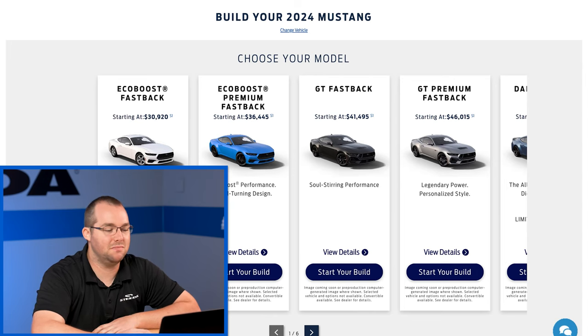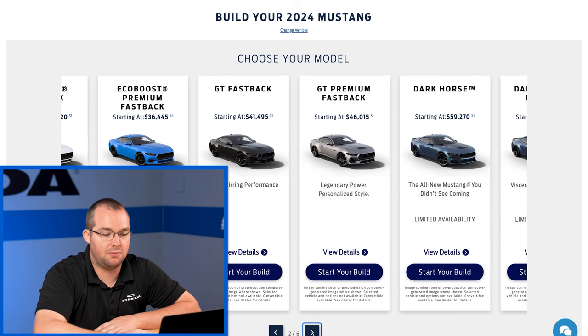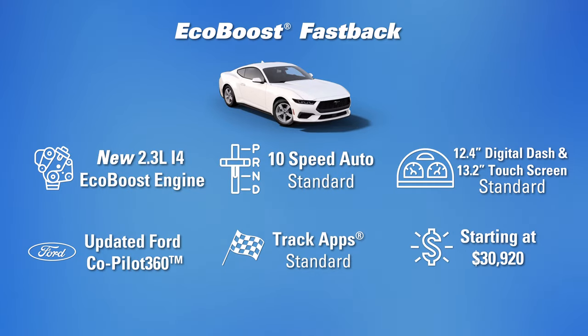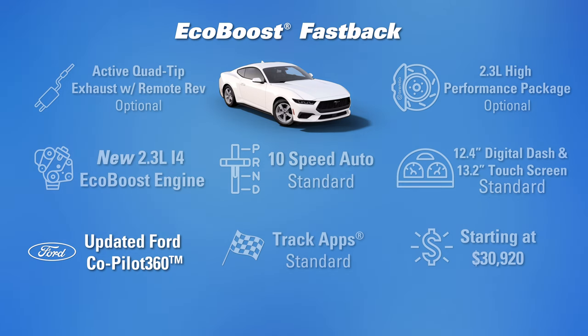So without further ado, let's dive into the builder itself. You have EcoBoost fastback, the base non-premium, all the way up to the Dark Horse Premium. The EcoBoost fastback is bottom of the barrel, but you get a lot of features right out of the box on the base model that we did not see before on the S550. It has the available active valve exhaust with quad tips, customizable interior screens — though on the base model you don't get that one screen that wraps around you, it's two separate screens. You have Co-Pilot 360, Ford Pass Connect, and track apps even in the EcoBoost.